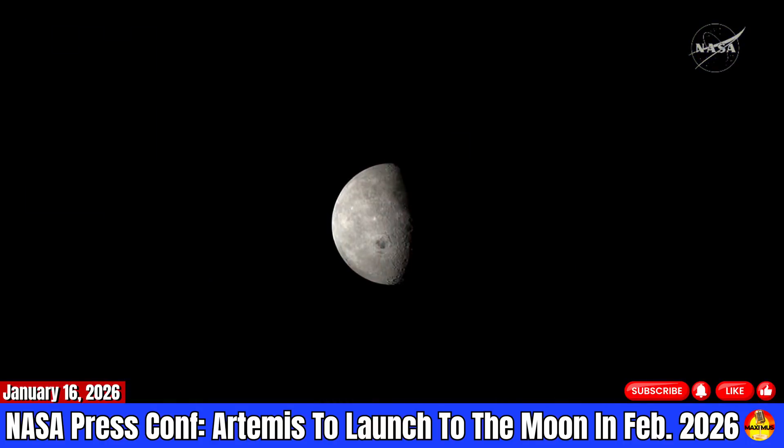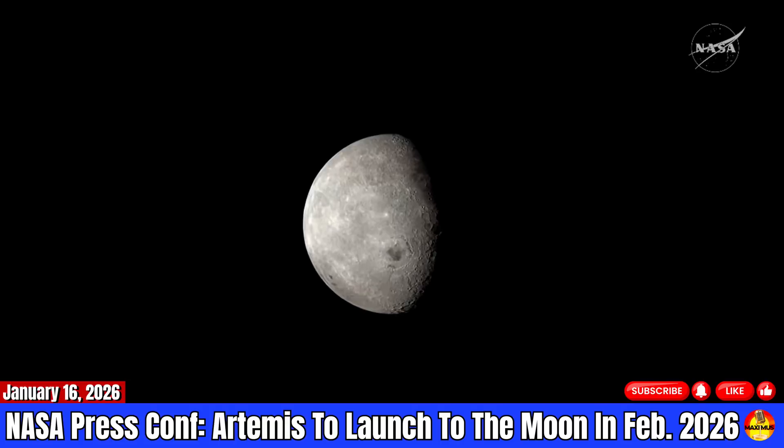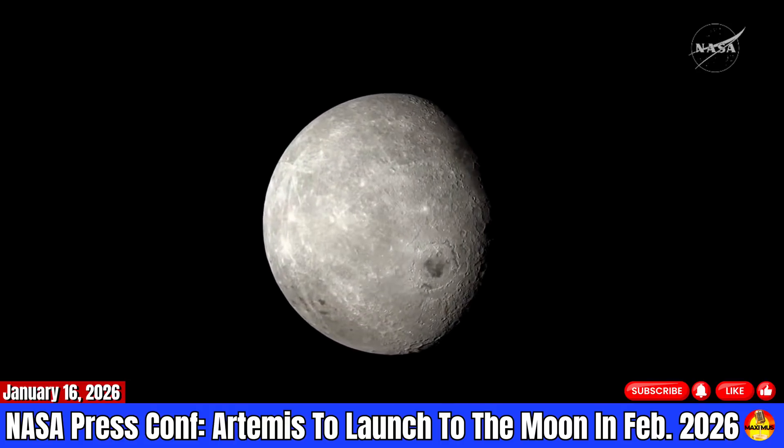It takes three days to get to the moon. The crew along the way is going to be doing some additional, more detailed checkouts of the spacecraft. We'll ensure that we've got a good, healthy spacecraft before we leave Earth.